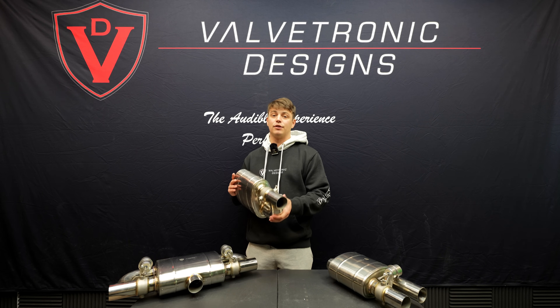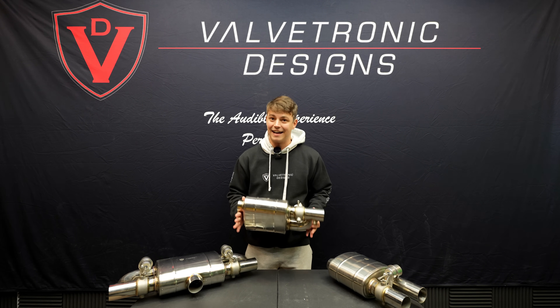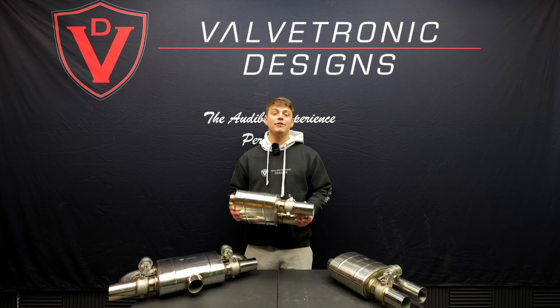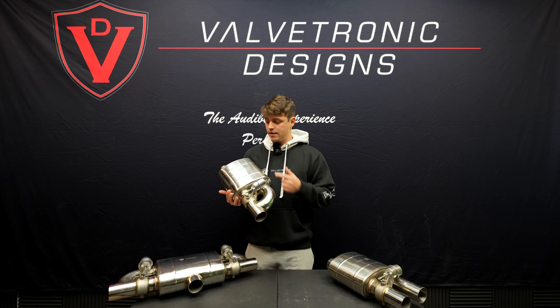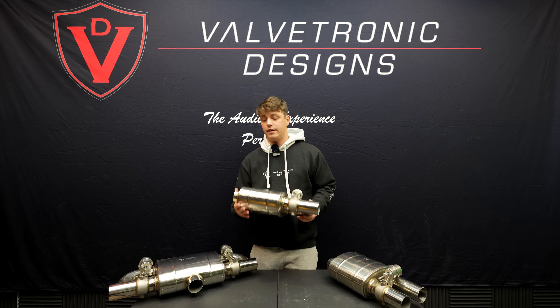There's a common misconception that when the valve is closed, it's completely blocking off the exhaust flow. That is not the case. That would not be good for your vehicle and not be good for your health. When the valve is closed, it actually routes the exhaust through a different pathway, through the baffled chamber, and it always exits out the outlet of the exhaust.